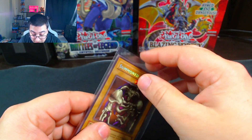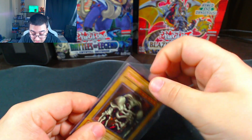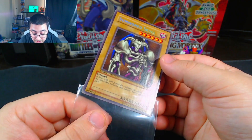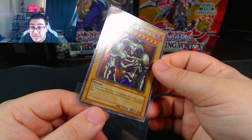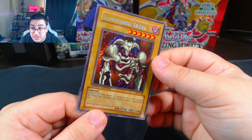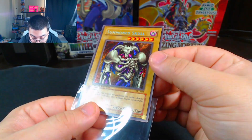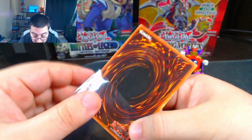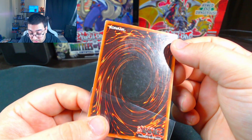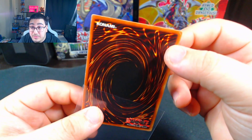This one I just want to send for myself. This one's clearly beaten up — there's a lot of whitening on it, but Summon Skull is just an iconic card. This is from the 2002 collector's tins. You can see the top corners are pretty rough, but that artwork is just amazing. The back has some smudges, the corner is bent, and there's all that whitening at the top. But I just want to get this one graded for myself.